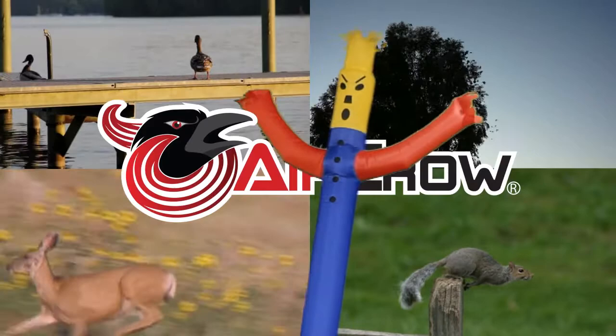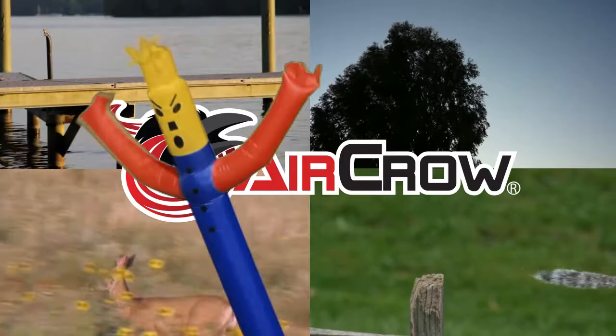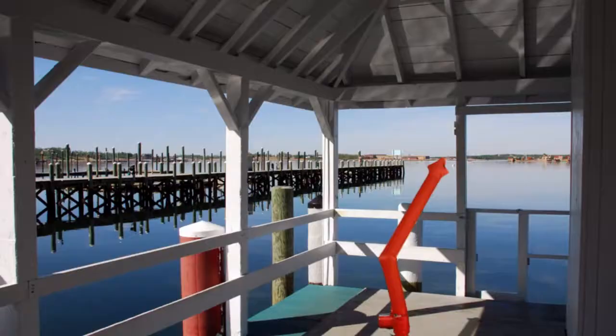AirCrow has been proven to frighten away squirrels, birds, deer, raccoons, armadillos and many other nuisance animals.